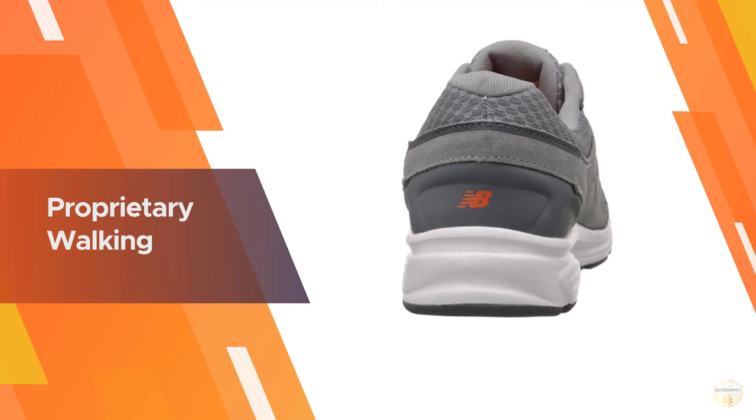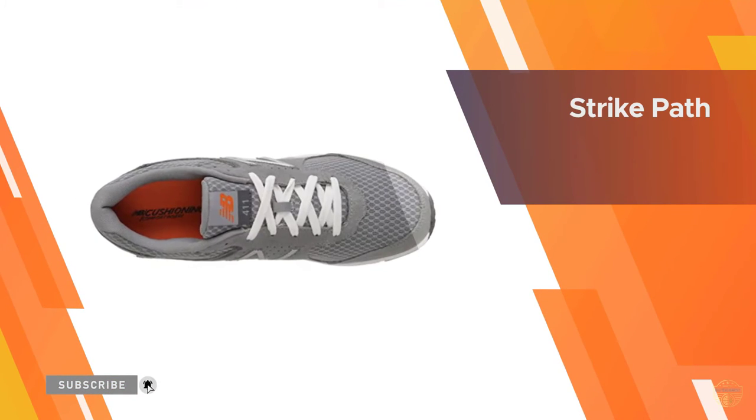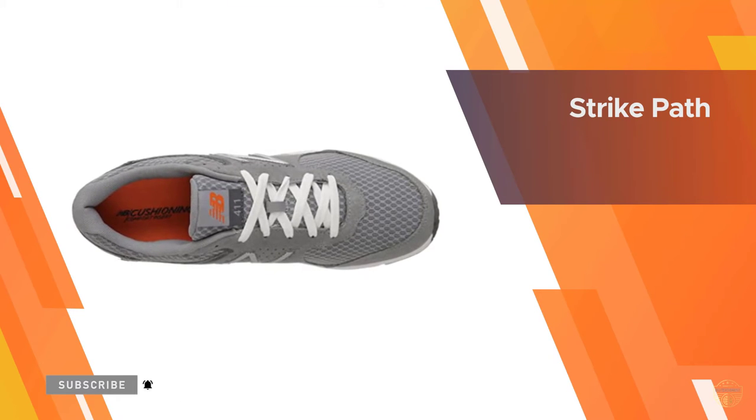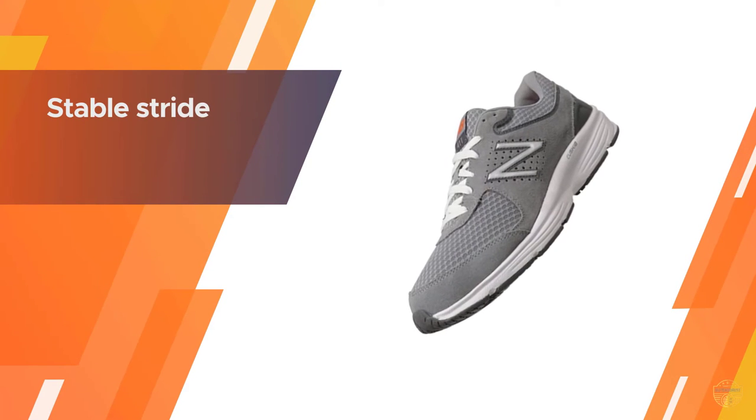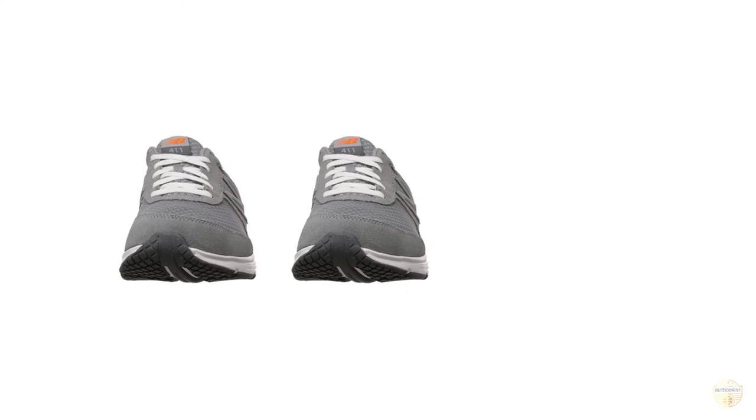The design aspect that sets this aside from all other shoes in its class is the proprietary walking strike path embedded in its outsole. This design feature runs throughout the length of the outsole, creating a stable stride that ultimately translates into an improved walking experience due to reduced stresses on the foot from improper footfall.